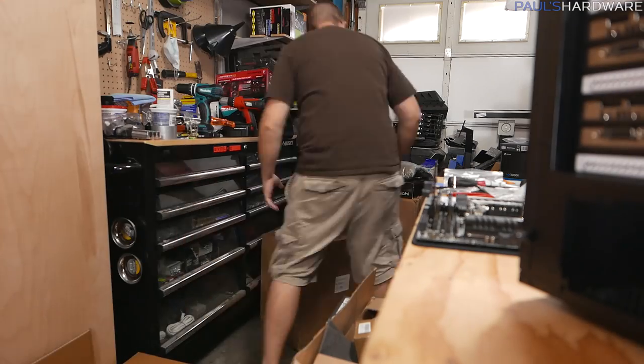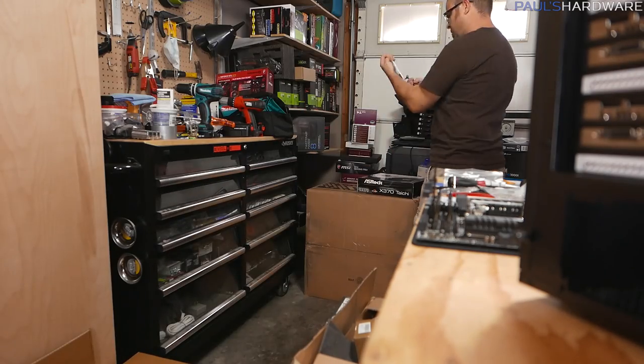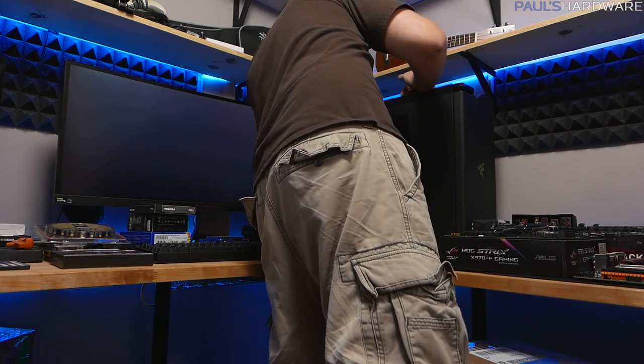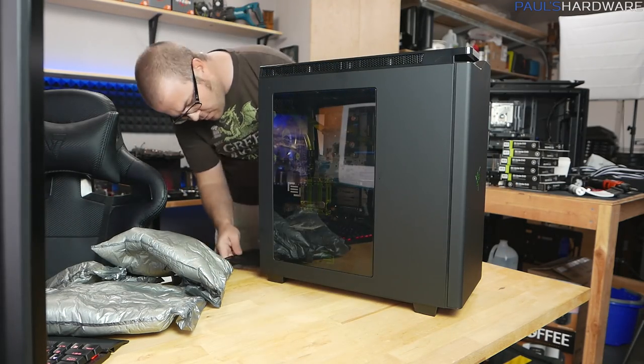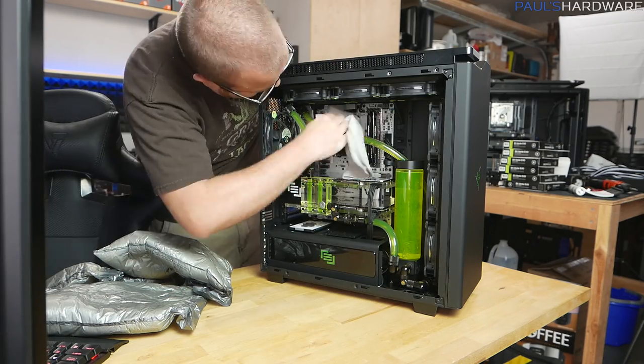I'm going to finish off this video by showing a quick montage of the work I'm going to do for the next hour, which is going to be to pack this system back up. I did save all of the packing materials and a couple of huge boxes for this — that's part of the reason it's also taking up so much space here. MainGear also does a really good job of packing their systems, so I'm confident that this is going to get to whoever wins it safely and securely.